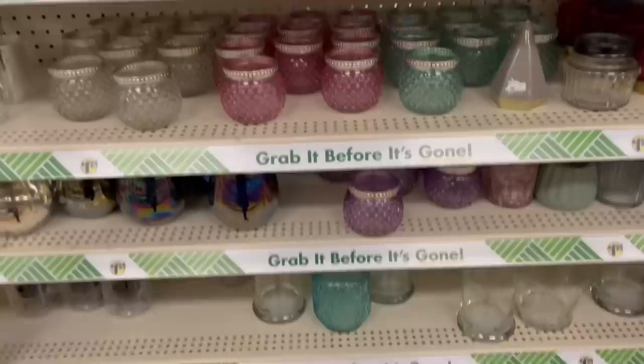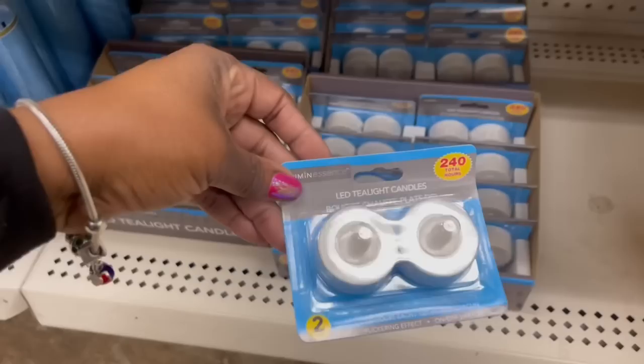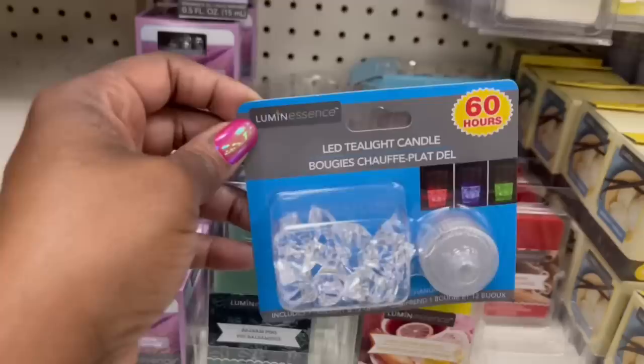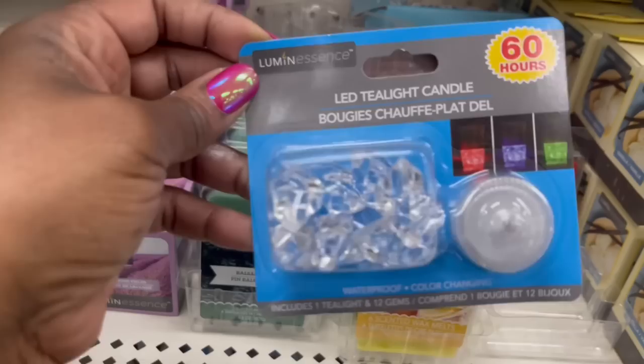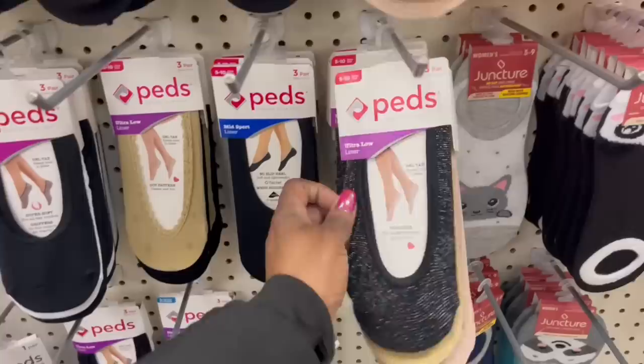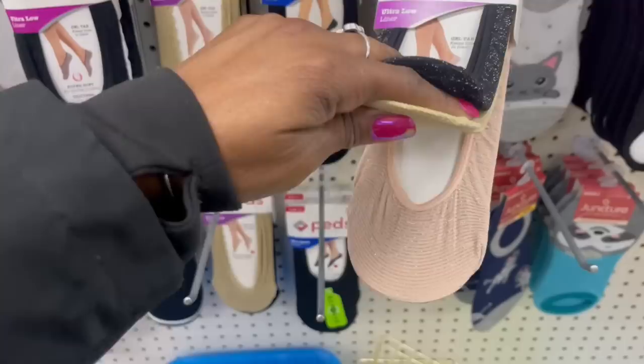I always bypass the LED tea light candle — you see the little rocks and then you put the little tea light in. I feel like I use these during Halloween. They are so pretty with those changing colors. Oh, here are some new pads I haven't seen — look at these, all fancy! Those colors right there — ultra low liner, three pairs in here — yes, in the cart!